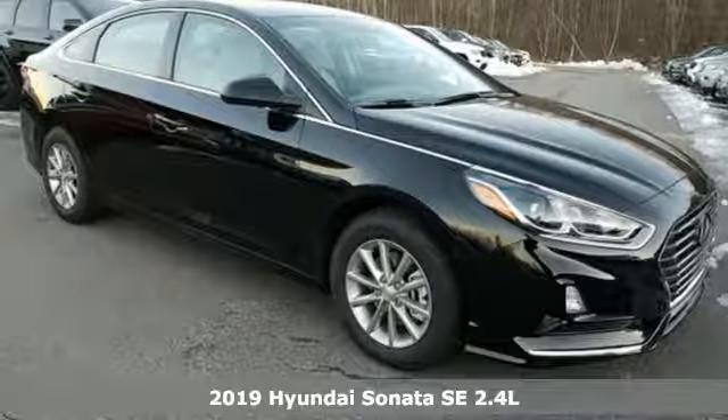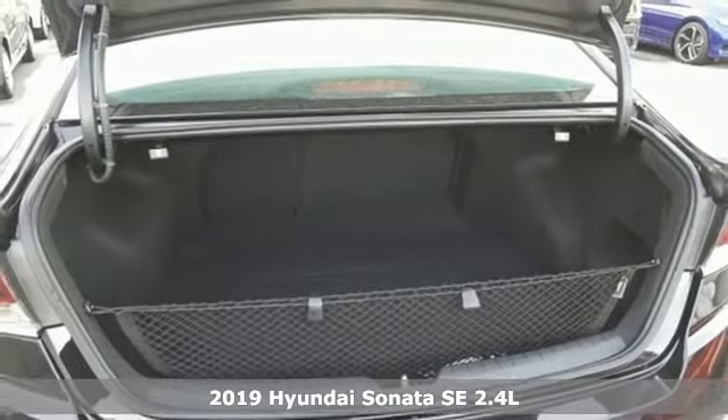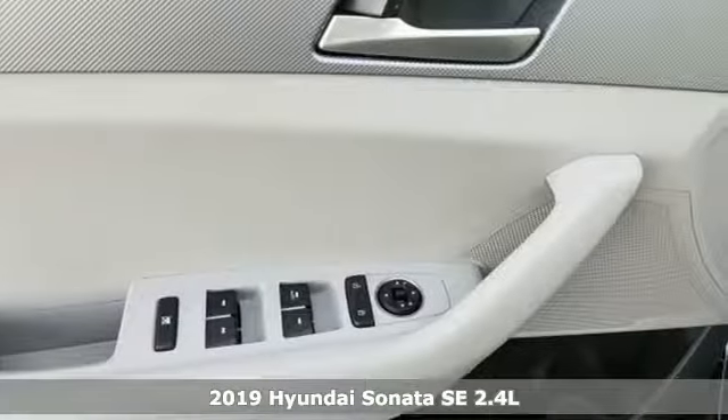Here's a new 2019 Hyundai Sonata. It's practical in a lot of ways, but most of all, it's perfect for practically everyone.